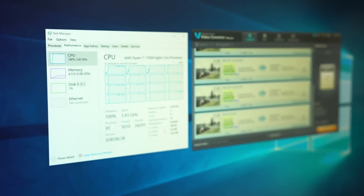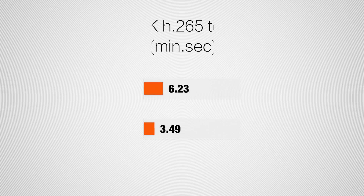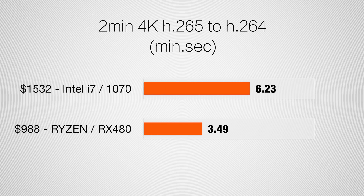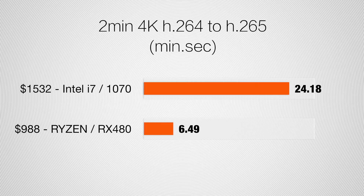Moving onto transcoding, we started off converting 4K H.265 files to H.264 — Ryzen was 70% faster. Taking those same clips and transcoding back to H.265, the 1700X was almost 4 times faster than the Intel processor.